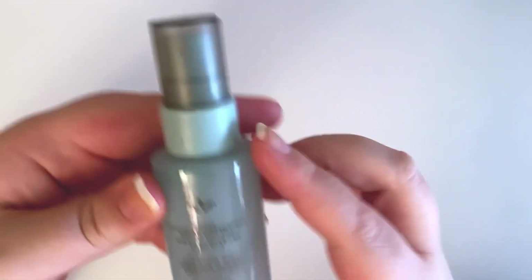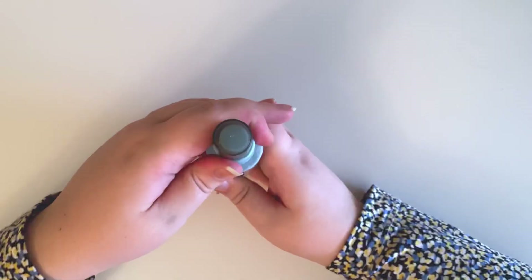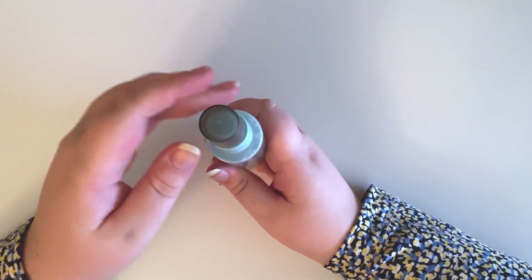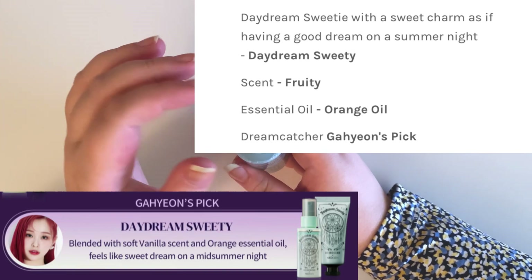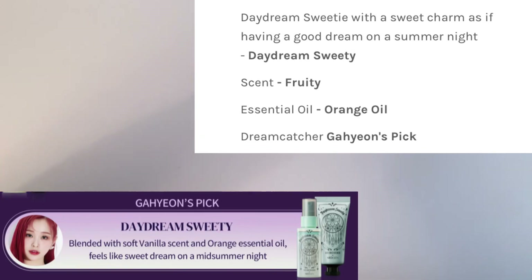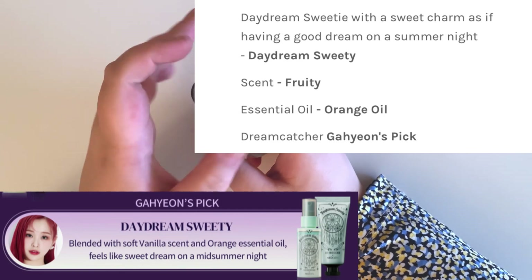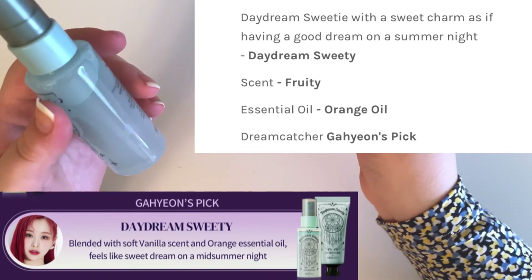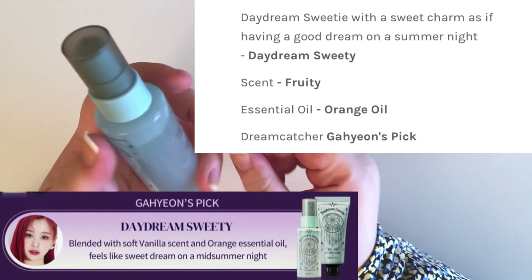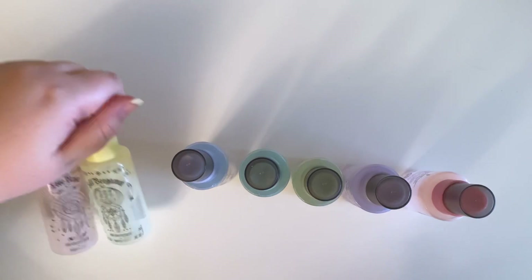The very last one is Gahyeon's — hers is called Daydream Sweetie. This one I can't even guess what it would be like based on the name. This one is like super sweet — candy almost. It smells like cotton candy, very very sweet. Hers is also really oily on the sides.